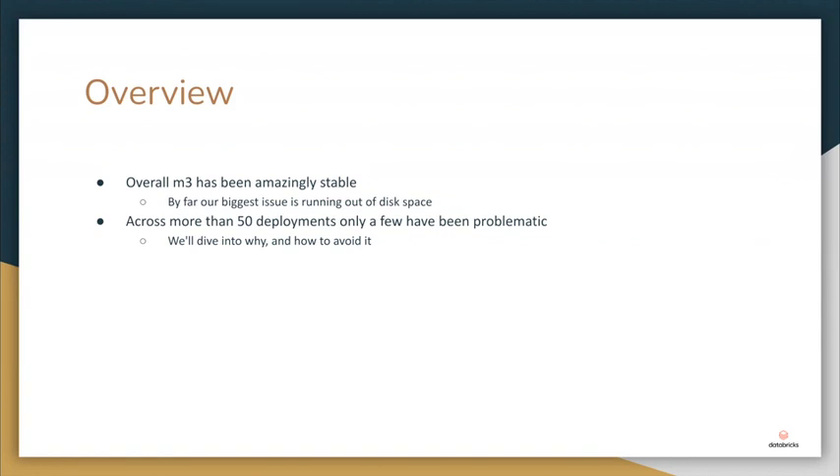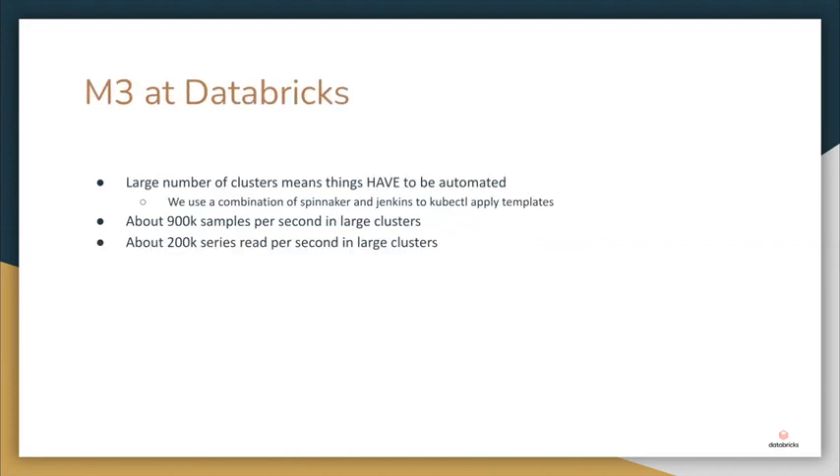Honestly, the biggest problem we have is just running out of disk space because our metric load keeps going up — that's our fault for needing to be better about incoming metrics, not M3's fault. In our bigger clusters we process close to a million samples per second and about 200,000 reads, so we are very write-heavy. The most important things to keep an eye on while operating: monitor memory usage in M3DB pods. If you're steadily over 60% memory usage, that can be bad because certain things cause memory spikes and you can hit over 100%. Because it's distributed and highly available, a single pod OOM isn't a big deal and nobody notices. But if all pods are consistently over 60%, multiple can OOM simultaneously.